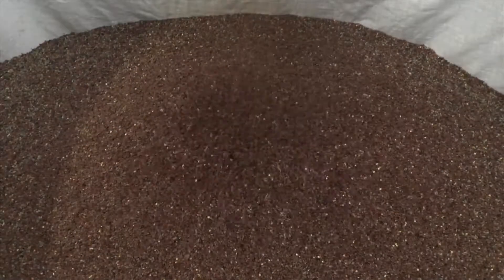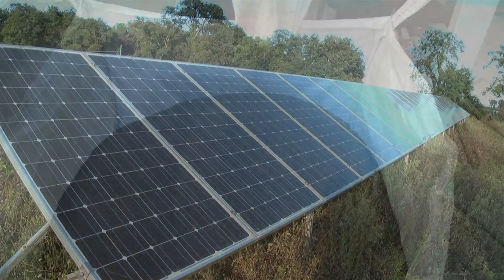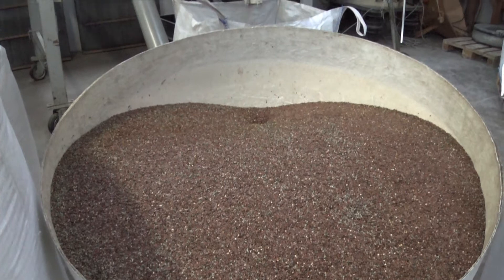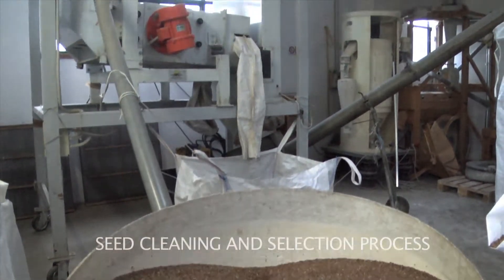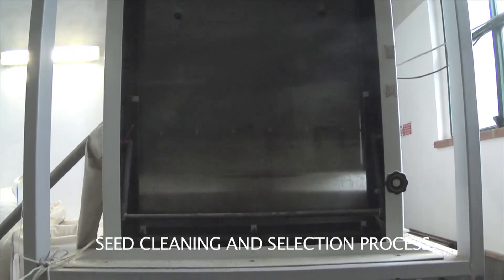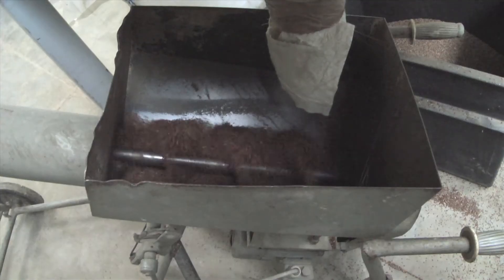From seed to bottle, each step of the production process is completed here on the farm using solar power. These flax seeds were sowed in the fall, were then threshed in August. The seeds go through a cleaning process here at the farm's warehouse. This machine performs a thorough selection process which filters out any debris from the crops.